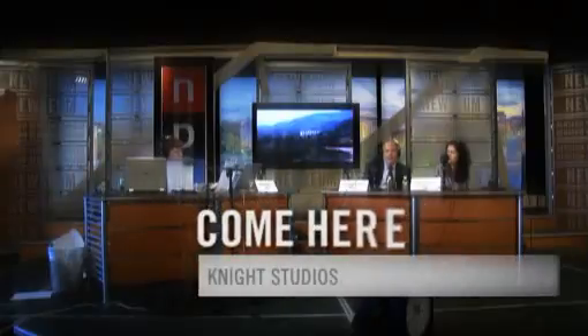The Knight Studios host real pros and news shows. You never know who you might see here.